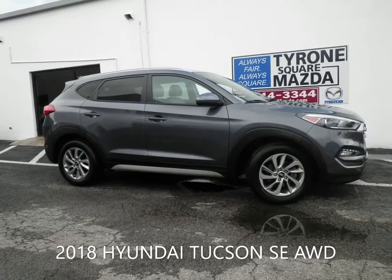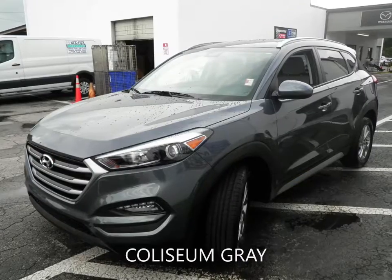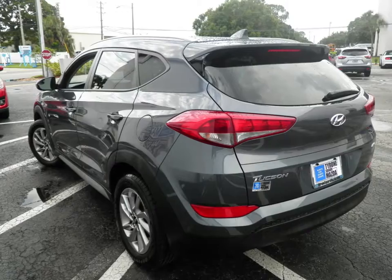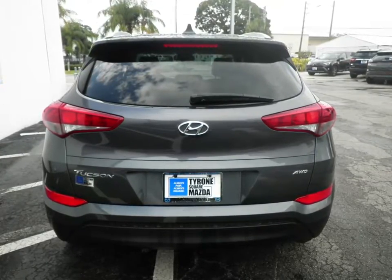Looking for a SUV for a new adventure? Tyrone Square Mazda has you covered. This 2018 Hyundai Tucson SE all-wheel drive has a 2-liter 4-cylinder engine coupled with a 6-speed automatic transmission and is ready for delivery.